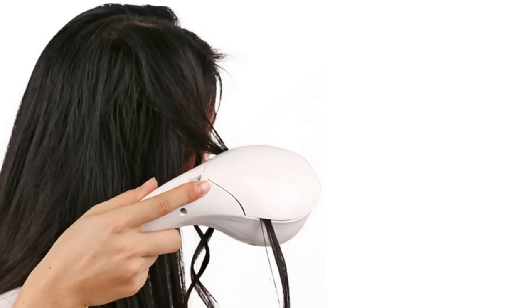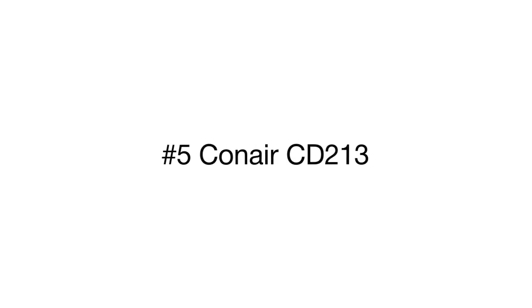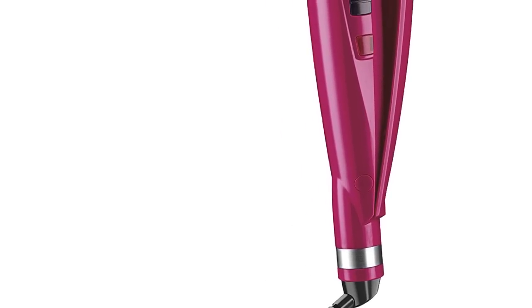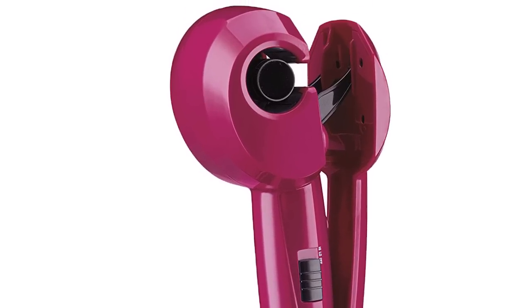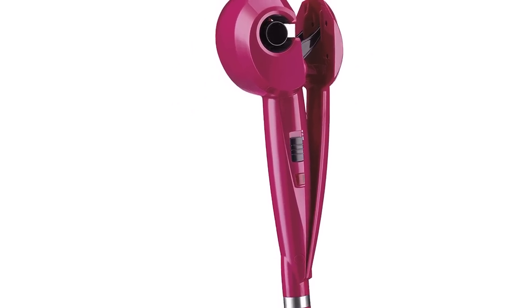This is a review of the top five automatic curling irons selected from a variety of models available on the market. The Conair Fashion Curl Iron is what you need to enjoy ideal curls every day. The tool heats up in 30 seconds, enabling you to start styling your hair right after you turn it on, while two temperature settings allow you to choose the one to fit your hair type.